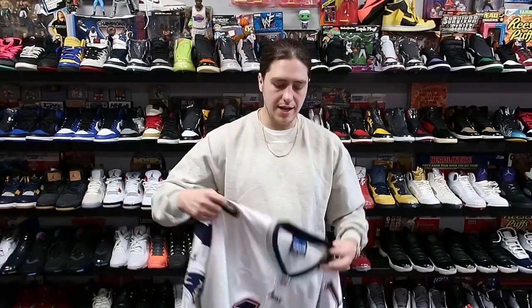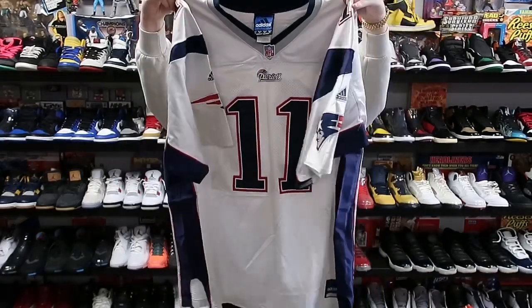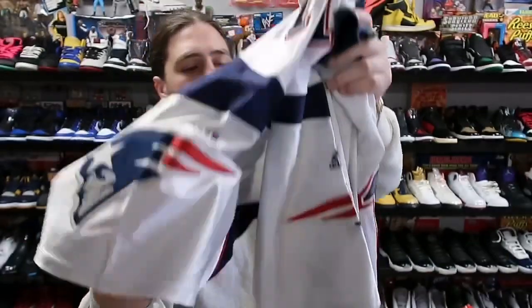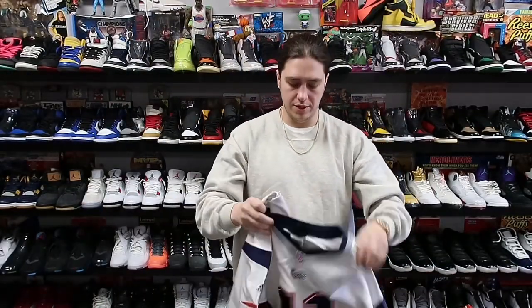Next up we have a Majestic Toronto Blue Jays sky baby blue jersey, nice little piece, heading to New Jersey for about 40 plus shipping. Next up we got a nice Adidas authentic Drew Bledsoe New England Patriots jersey — beautiful patches on this, definitely a nice piece. It's a size 58 though, so it's a big boy. This is heading to Massachusetts for about 80 plus shipping.